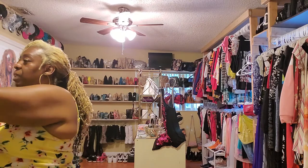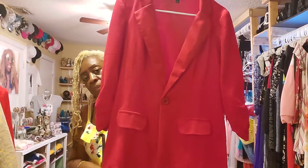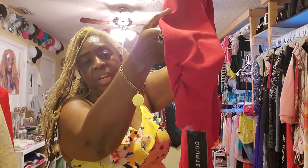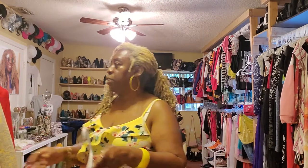Then I have another blazer — it's a red blazer. You've got the little sleeves. Brand new. A lot of these things are brand new, actually — they are brand new.